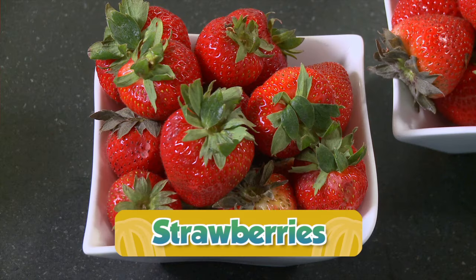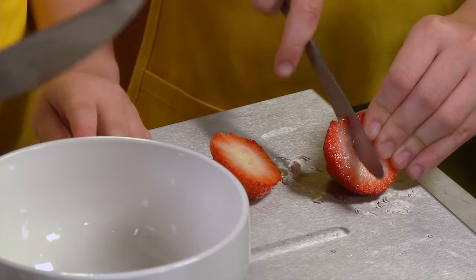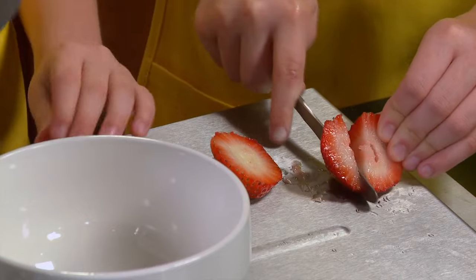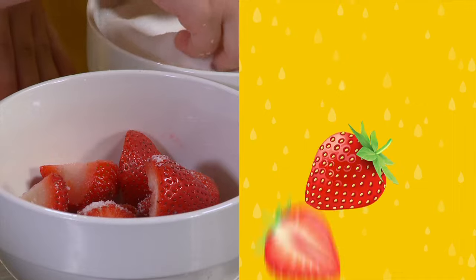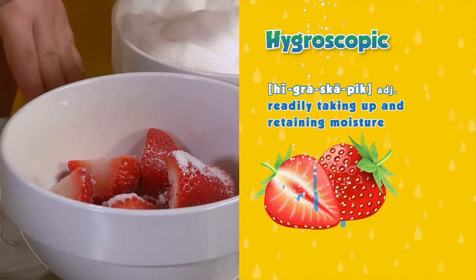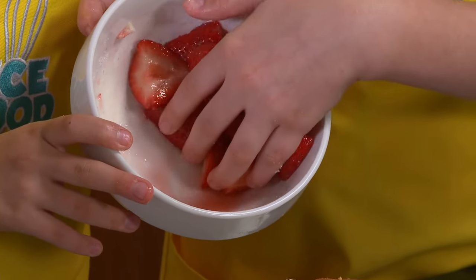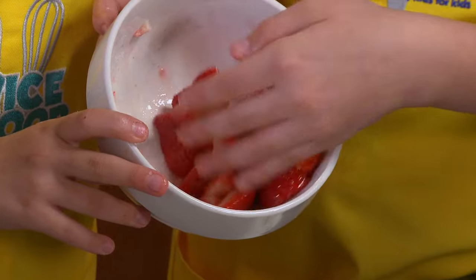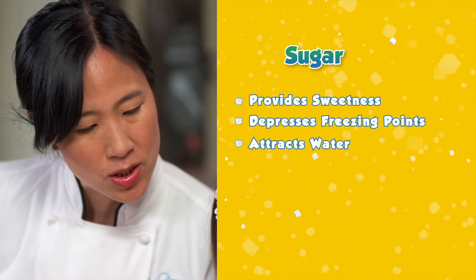Now let's cut these beautiful strawberries in half — keep your fingers back when you cut. We're going to add some sugar to the strawberries. Sugar is hygroscopic, so it's going to draw out all of the water that's in the strawberries and then mix and make its own sauce. Look — it's created a little sauce in the bottom! All of that sauce is from the sugar drawing out the moisture that's in the strawberries.